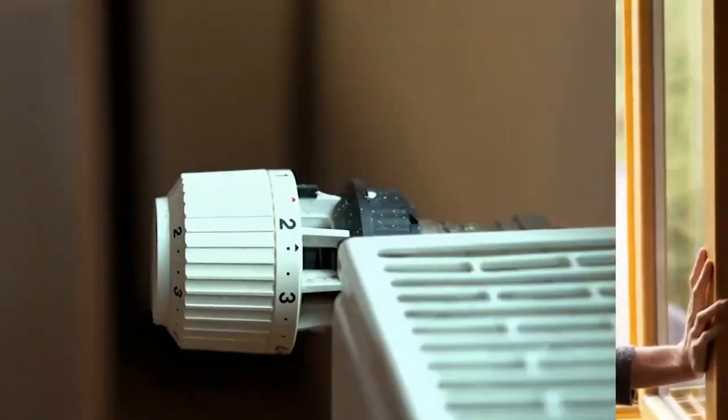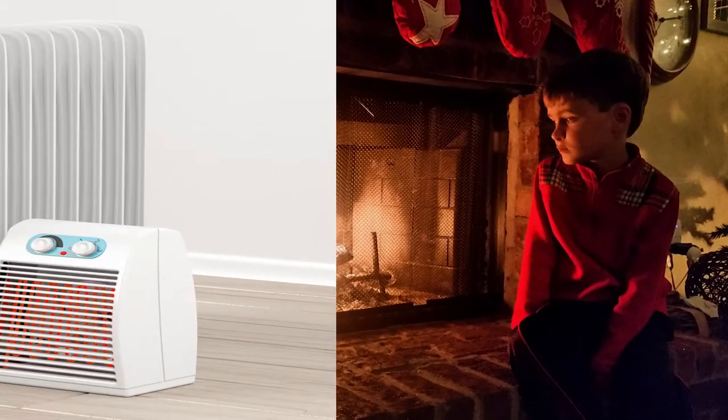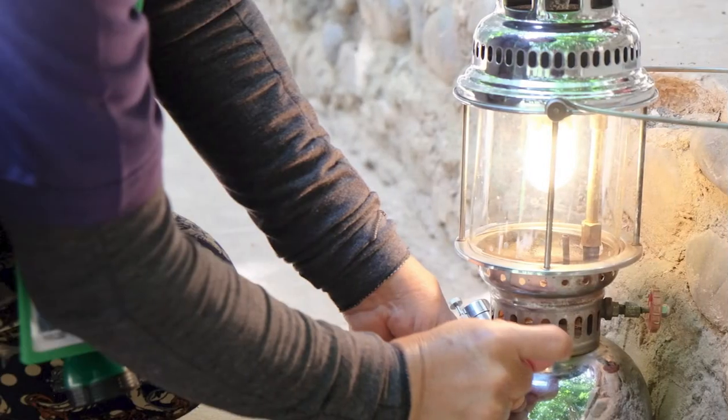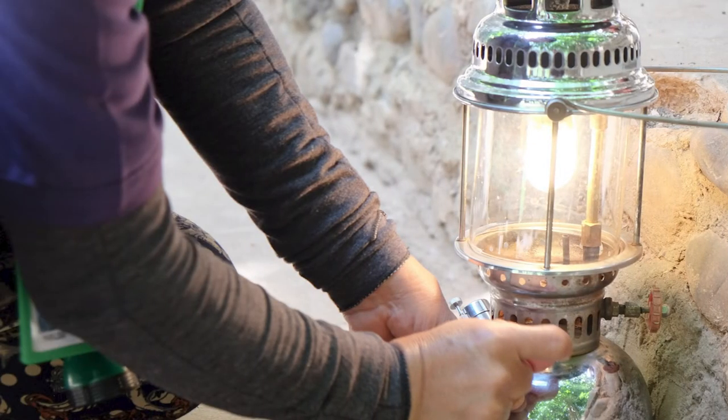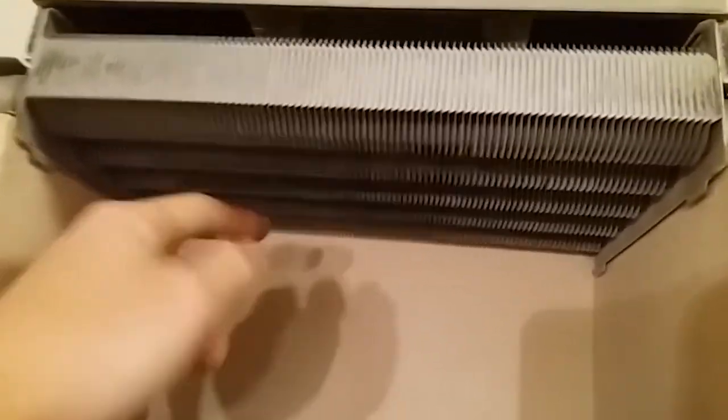The most common causes of carbon monoxide poisoning in households are space heaters, furnaces, and kerosene lamps. Owners should buy electrical heaters instead of gas heaters and should avoid using kerosene lamps at all. Proper cleaning of gas-operated heaters can also prevent carbon monoxide poisoning, as such devices are less likely to produce carbon monoxide in any significant numbers.